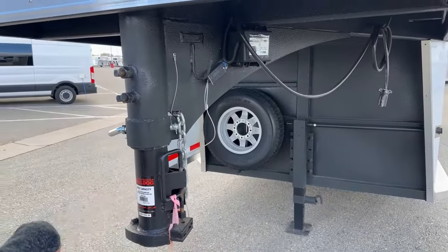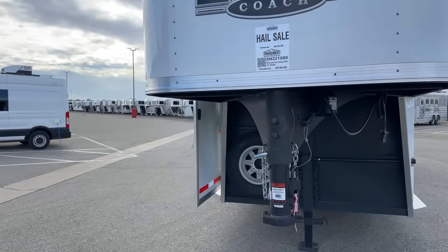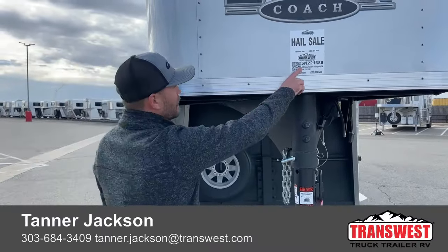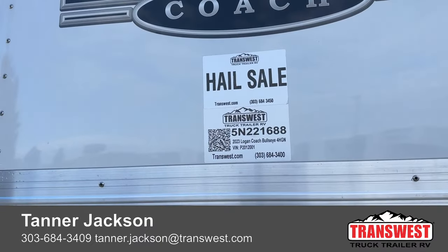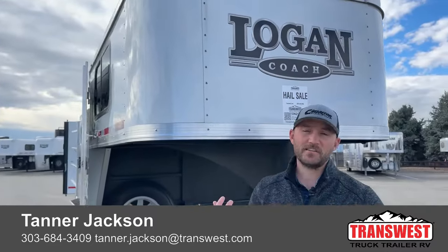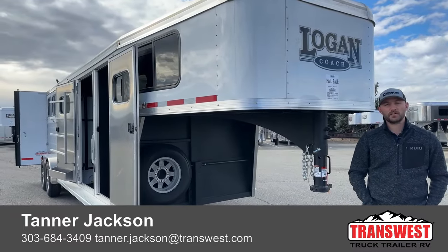Up here at our nose, we do have our Bulldog 2 and 5/16ths coupler, safety chains, breakaway cable, and of course our seven-pin. Really nicely set up trailer. It is the last 23 four-horse hail sale Logan Bullseye that we have sitting here, so this trailer is priced really, really great. If you want to give us a call, the stock number for this trailer is 5N221688. It's a 23 Logan Coach Bullseye four-horse Goose Neck — we have it on a 23 sale-out clearance, and we also have some hail sale discounts on it. If you're interested, feel free to give me a call. My name is Tanner here at TransWest Truck Trailer RV in Frederick. Phone number is 303-684-3409. Thanks for tuning in.